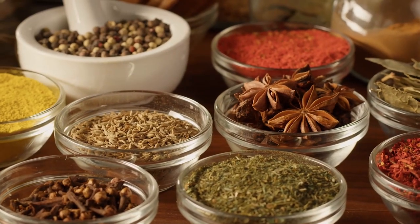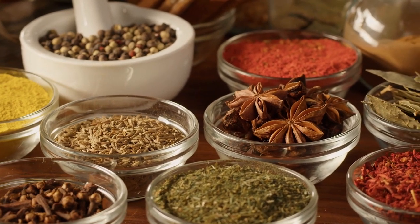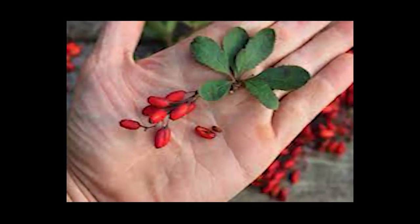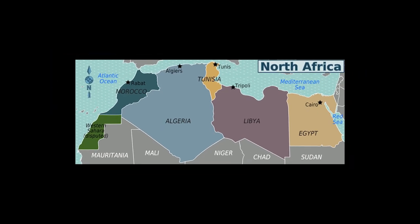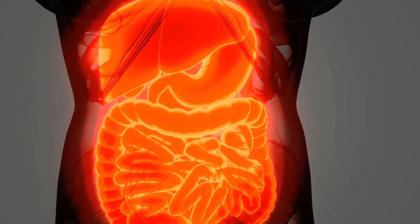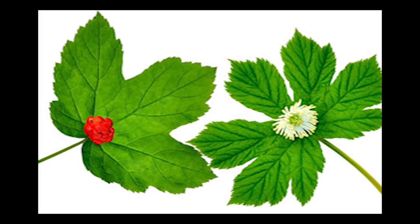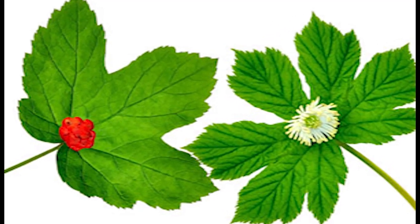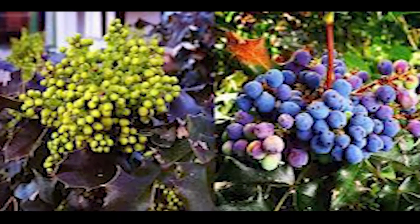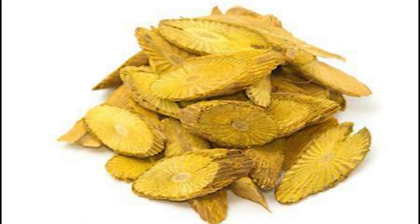Berberine is a natural compound found in several plants and herbs. Herbs known to contain berberine include barberry, a shrub native to Europe, North Africa, and Western Asia, traditionally used to support digestive health and immune function; goldenseal (Hydrastis canadensis), a perennial herb native to North America with high levels of berberine; Oregon grape (Mahonia aquifolium), which contains berberine in its roots; and tree turmeric (Berberis aristata), a shrub that also contains berberine.